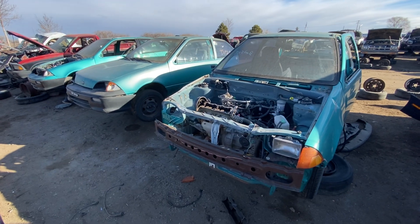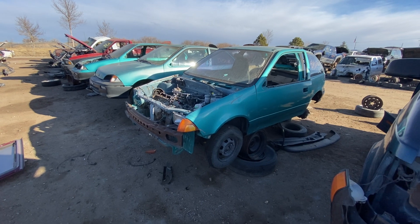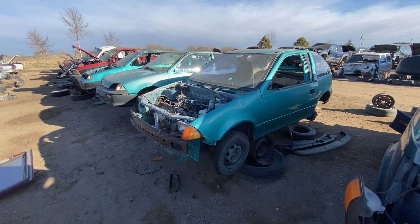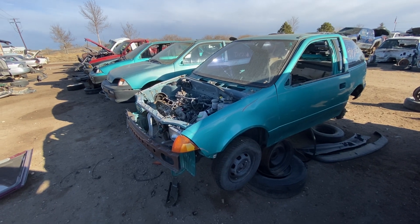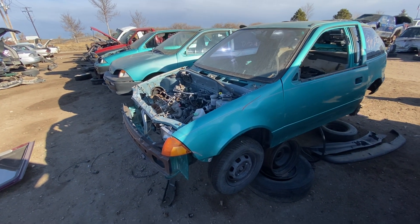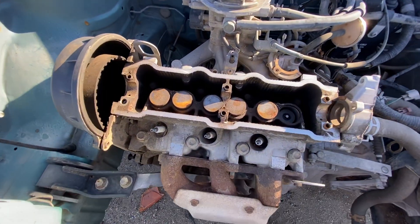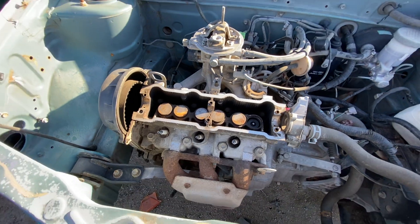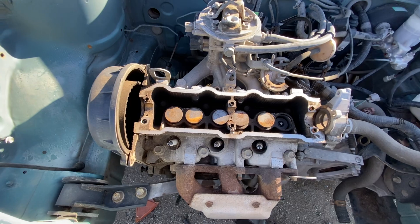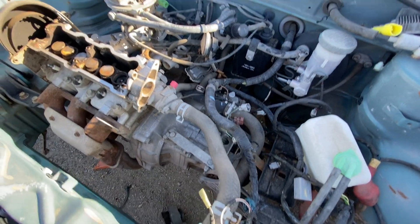These are first generation Metros, sold from '89 to '94. The '93s were actually built in Canada. It's based on the Suzuki, just like the Chevy Sprint was. These feature three-cylinder, one-liter engines putting out about 55 horsepower. They are tiny little engines, and there's not a lot going on in the engine bay.